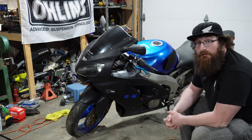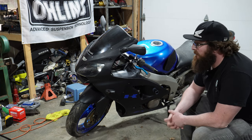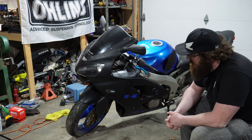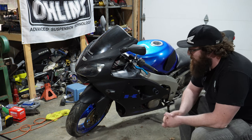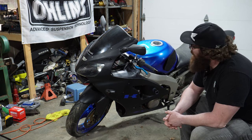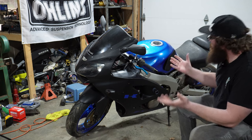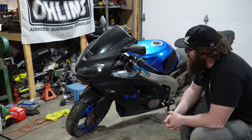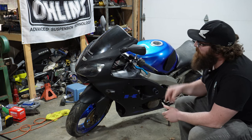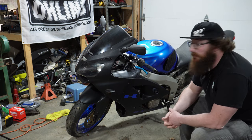It's a 2001 ZX6R — the year before, it's the last year of the 600s for this style. The 2002s they went to a 636. It does have six-pot calipers in the front, which is actually pretty cool — I think that's neat, looks good too. I like the blue color-matched wheels. Obviously it used to be blue. I think I'm going to wrap it — sand this paint down, try and get a better finish on it, and then wrap it in some other color.